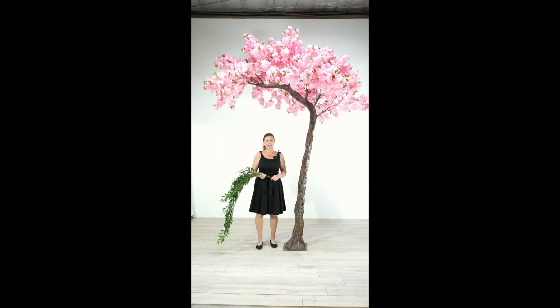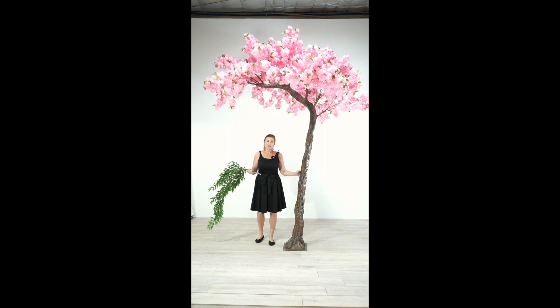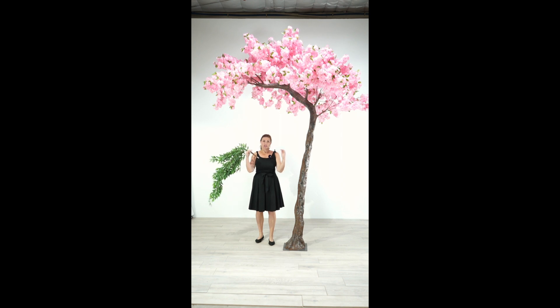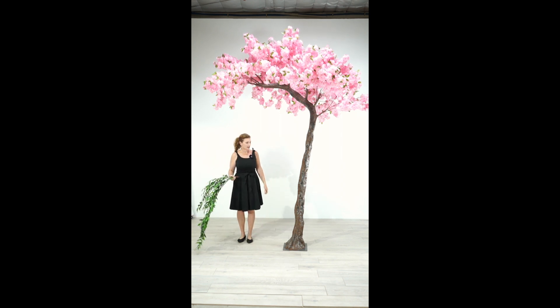Hi, I'm Katie from Shop Wild Things. I'm standing underneath one of our giant side-swept trees. These are fantastically tall and wide. You can use them individually, or you can use them facing each other to create a sort of an arch. I'm 5'8" and you can see that I am standing underneath this easily — it's really towering over me.